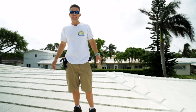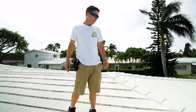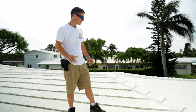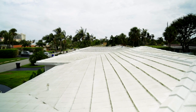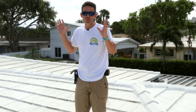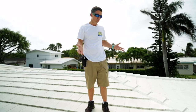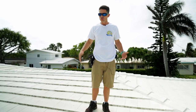We're back on the roof of the house we're doing the roof condition certificate report on. It is a flat concrete tile roof that has been sealed in elastomeric paint. The paint is usually a sign that there has been a leak in the past. Just by the looks of this roof, it appears to be over 30 years old.